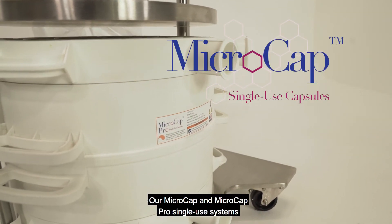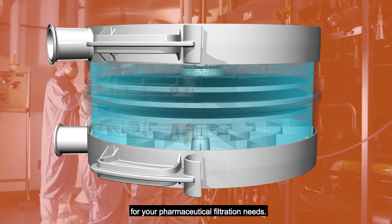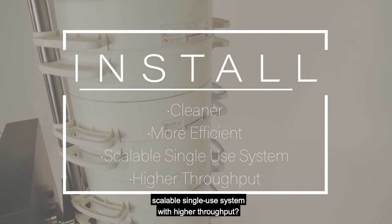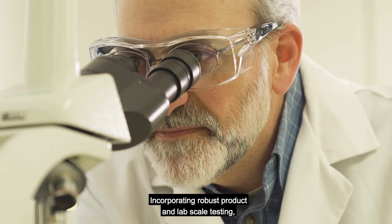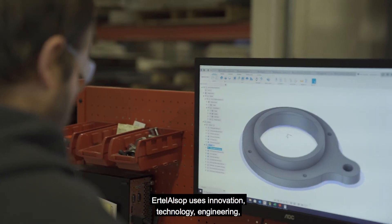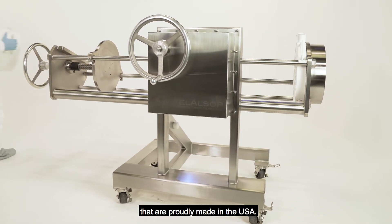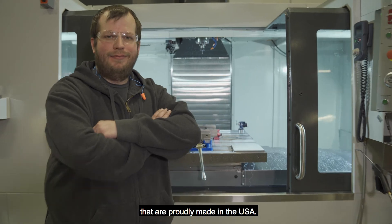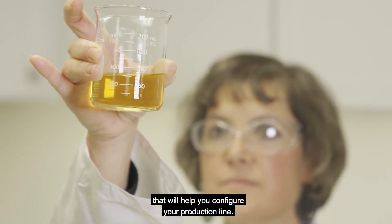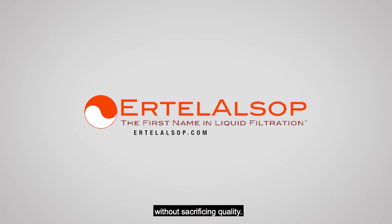Our micro-cap and micro-cap pro single-use systems are the perfect solution for your pharmaceutical filtration needs. Ready to install a cleaner, more efficient, scalable single-use system with higher throughput? Incorporating robust product and lab-scale testing, Ertel Alsop uses innovation, technology, engineering, quality control and leadership to create outstanding hardware and filter media that are proudly made in the USA. Ertel Alsop also stands ready with an experienced team of product specialists that will help you configure your production line and scale your business without sacrificing quality.